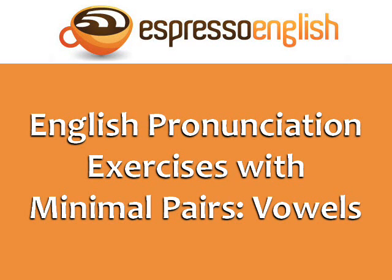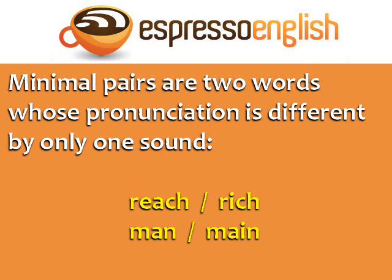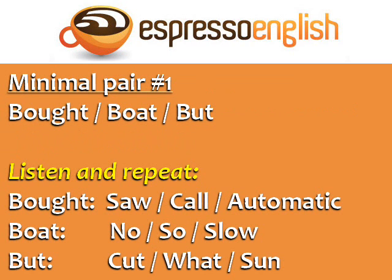English Pronunciation Exercises with Minimal Pairs — Vowels. Minimal pairs are two words whose pronunciation is different by only one sound. For example, reach and rich, man and main. In this lesson, you're going to practice your pronunciation of similar English words with minimal pairs exercises.